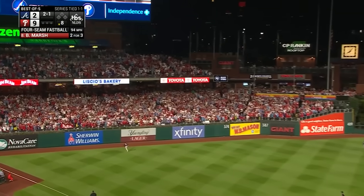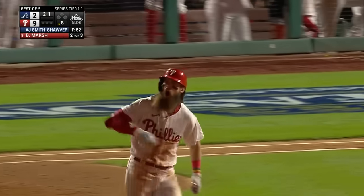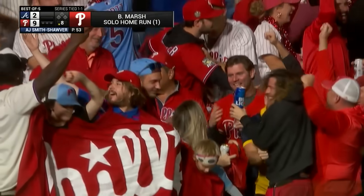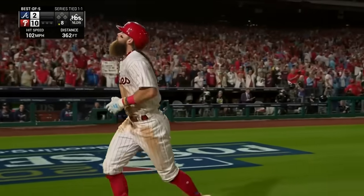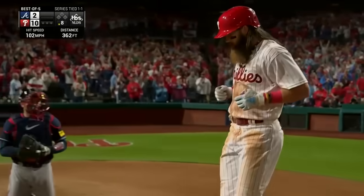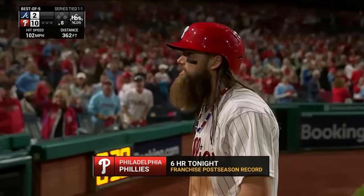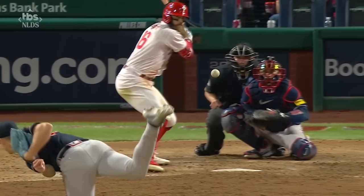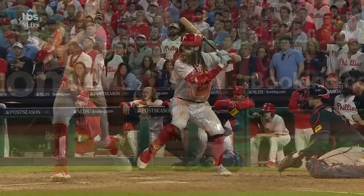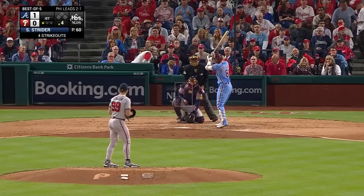That ball's hit well to left field — Marsh is watching this one fly — another one is out of here! Brandon Marsh with his third hit of the game, the sixth home run for the Phillies, and it's ten to two. A franchise record in the postseason. This park gives you the ability to hit line drives and drive them out. That was a great swing by Marsh — let the ball travel knowing he was getting velocity.